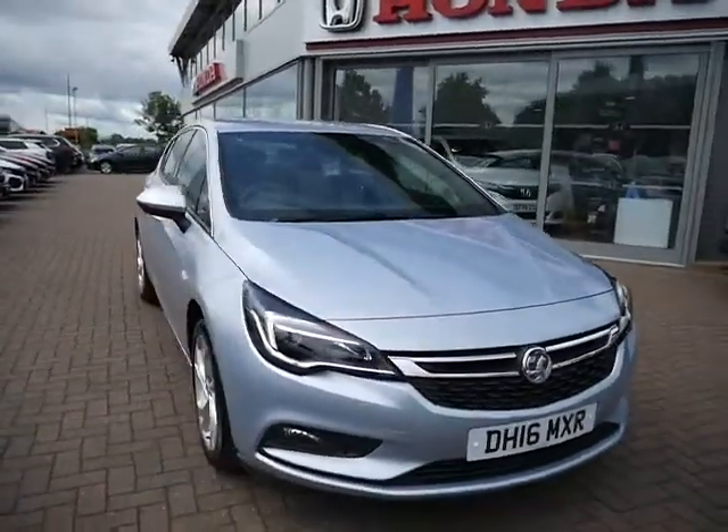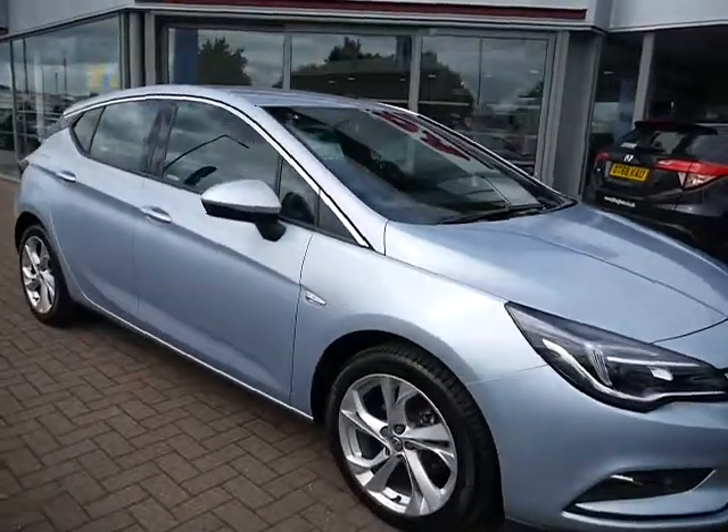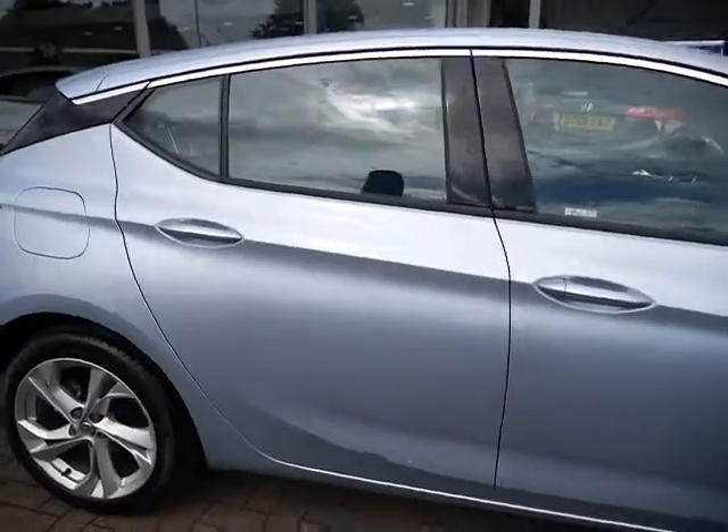Whilst taking a brief tour around the car, just to mention that finance is available from JT Hughes, obviously subject to terms and conditions and availability. All our cars undergo a 99-point check.